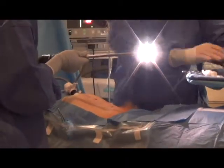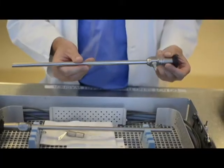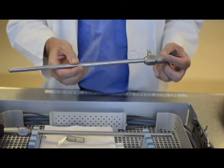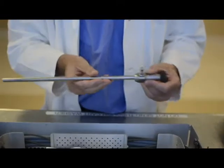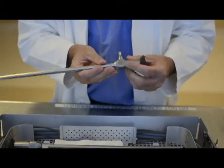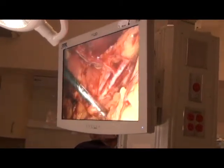The light has to be reflected off the surface and reflected back into a collecting device, which is usually the lenses, and then it has to be transmitted to the third component of the scope system, which is either your eye or a camera, and then consequently the image is processed and transferred onto a screen.